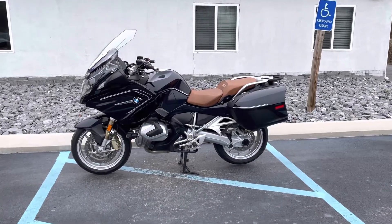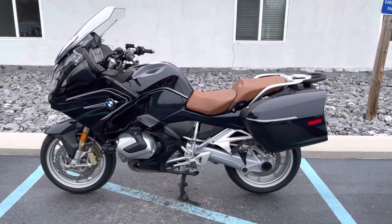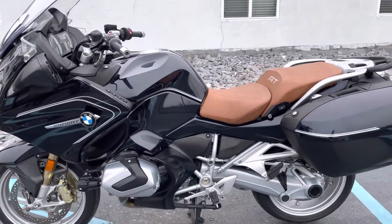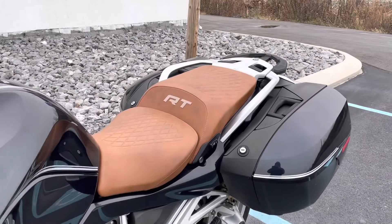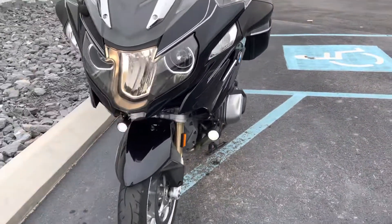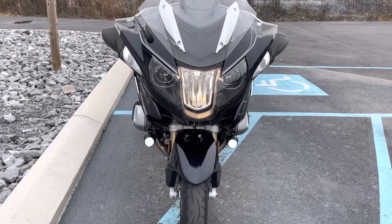Hello, Josh here at BMW Motorcycles of Tyrone, and thank you for the interest in this 2019 Option 719 BMW R1250 RT. This is the Blue Planet Vitalik with the Option 719 Brownweather seat, Select package, so it is fully loaded with every available factory option as of 2019.